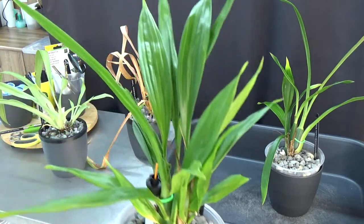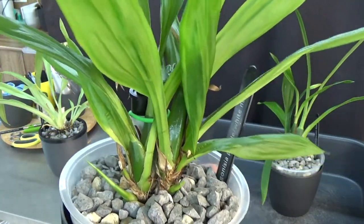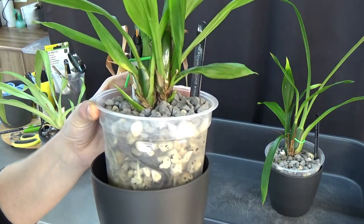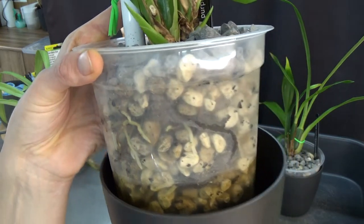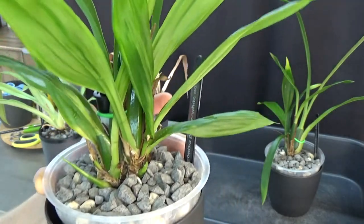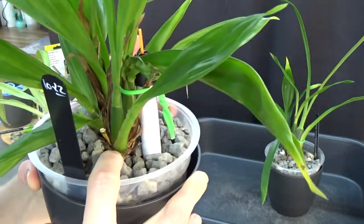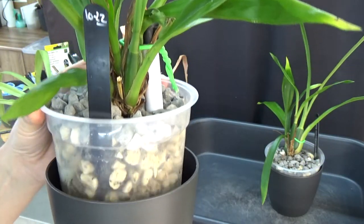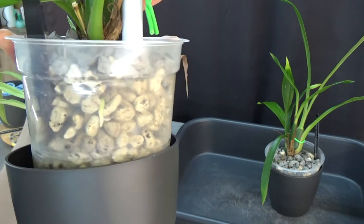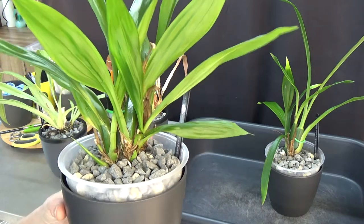Now the zygonesia — the beautiful purple one — and that still looks quite good. Beautiful green leaves, new growth, and if I remember correctly we had new root tips when we repotted this one. Taking it slightly out of the pot I can already see beautiful new roots starting, quite a lot of them, and there's new growth starting at the back as well.